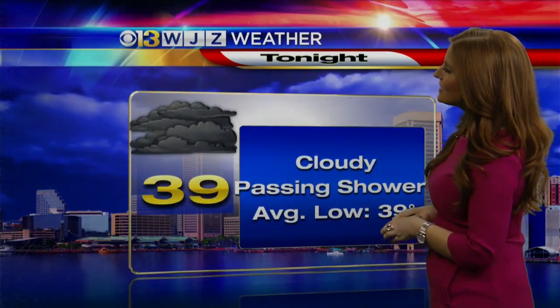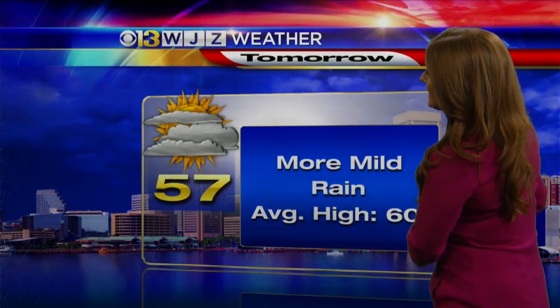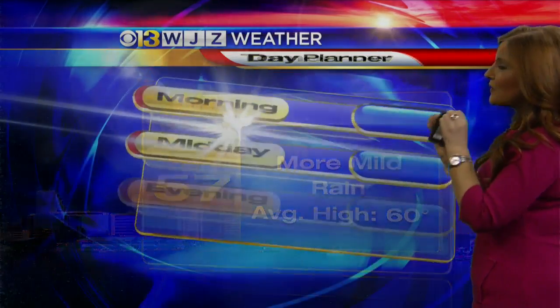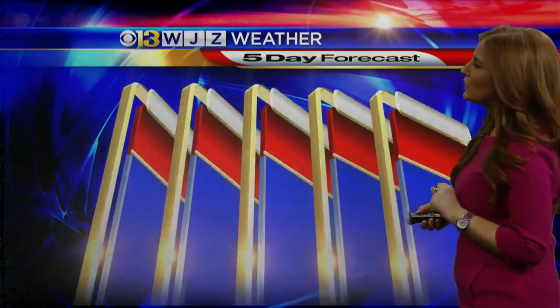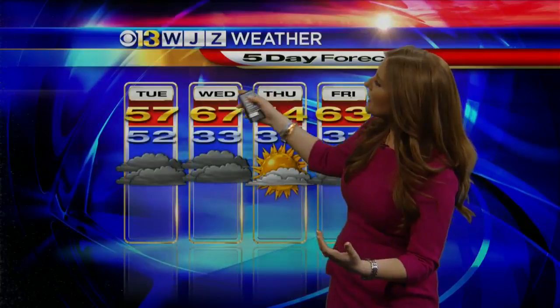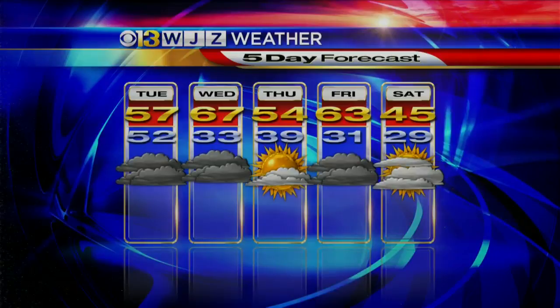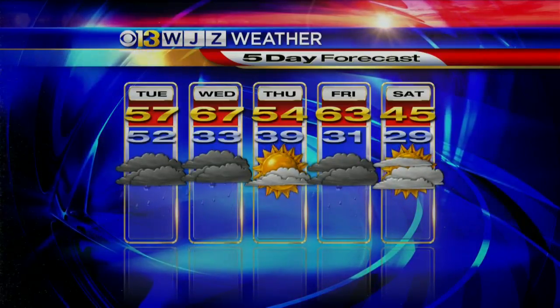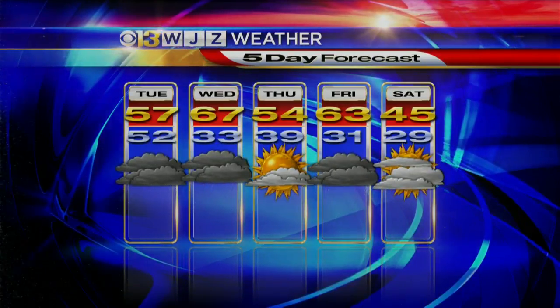Tonight, eventually bottoming out at 39 degrees, which is the normal low for this time of year. Tomorrow we'll be back up to 57 — normal high for this time of year is 60, so not quite there but headed in the right direction, with rain moving in midday into the afternoon. By Wednesday we're back up into the upper 60s, but thanks to the cold front moving through Wednesday, mid 50s by Thursday, low 60s by Friday with another round of rain associated with another cold front. That means 40s by Saturday with overnight temperatures in the upper 20s. So the roller coaster temperatures continue. I'm Meg McNamara with an update coming up on WJZ.